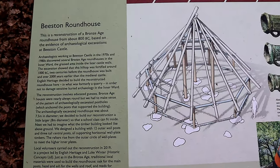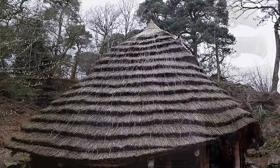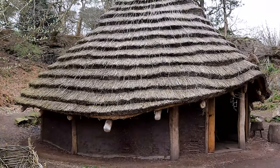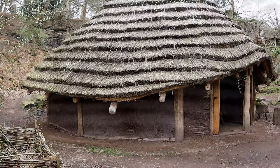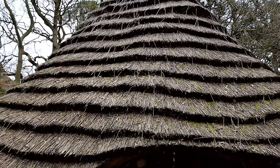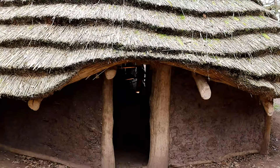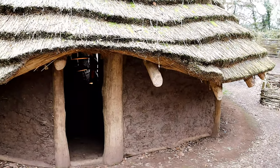Archaeologists working at Beeston Castle in the 1970s and 1980s discovered several Bronze Age roundhouses here, each of which would probably have housed a family. The excavation showed that this hilltop was first occupied and defended around 1000 BC, two centuries before the roundhouses were built and about 2,000 years earlier than the medieval castle.